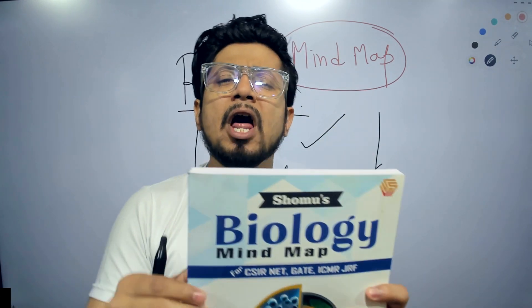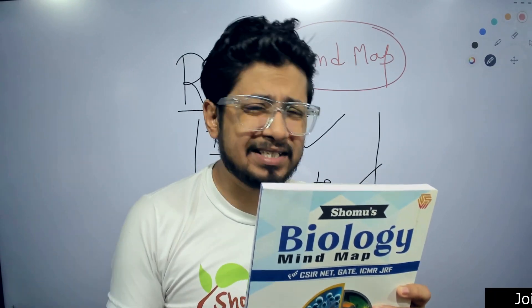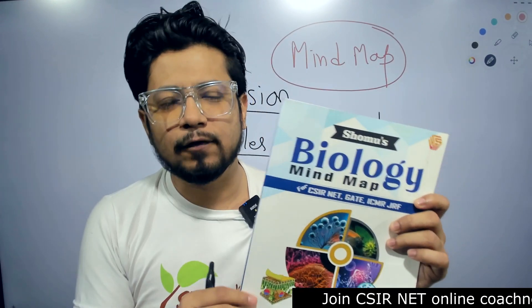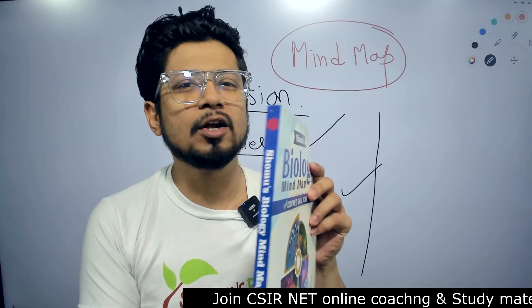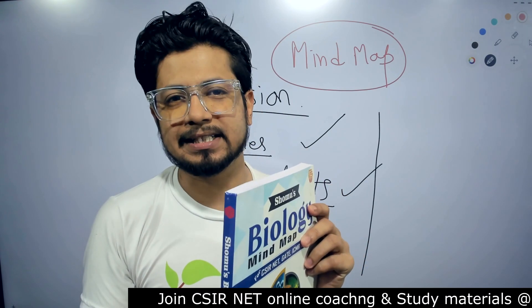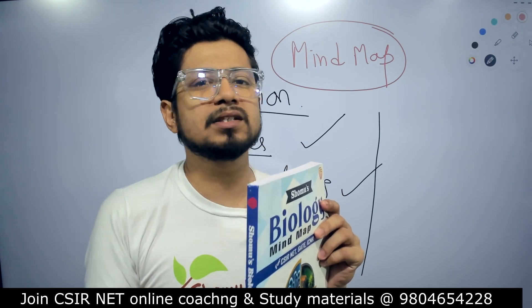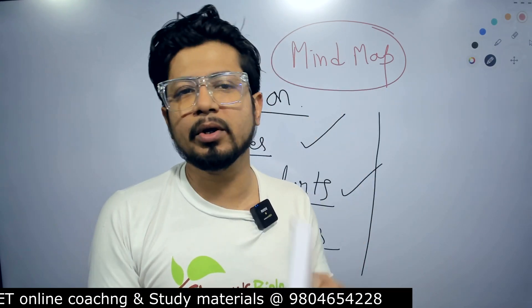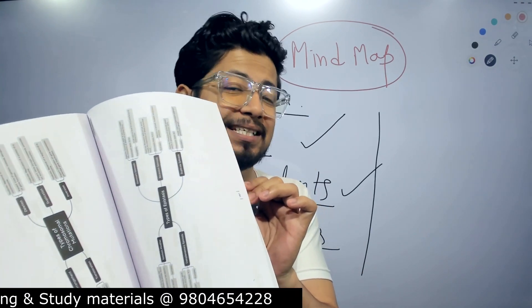This book is available for under 400 rupees — sometimes 350 or 320 depending on the offer pricing on Amazon. You can place the order now; the link is in the description. Believe me, this is going to be the holy grail of your preparation for the upcoming CSIR NET examination. Check the link and see the reviews from other students, because this is a one-in-a-million book that you won't find anywhere near this quality.